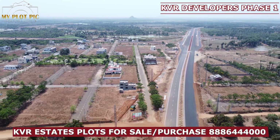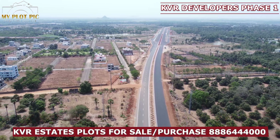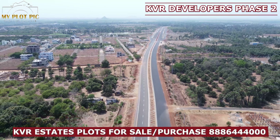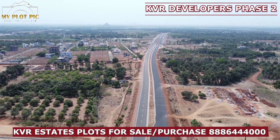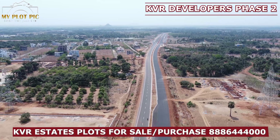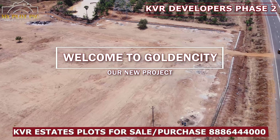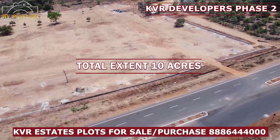We are going to develop the KVR Estates Mega-Gated Community Project. We are going to develop the KVR Golden City Project, which is developed in 10 acres.